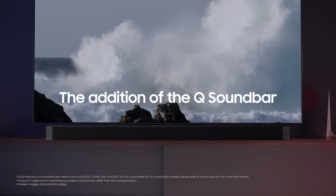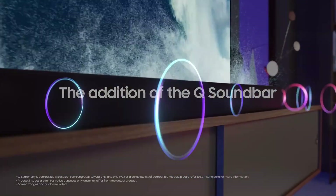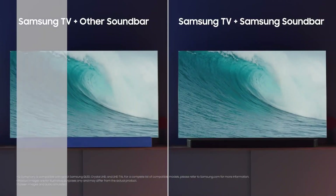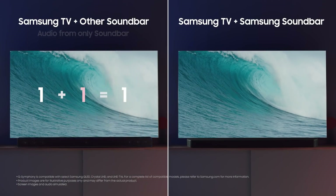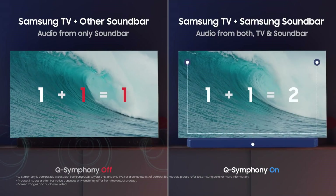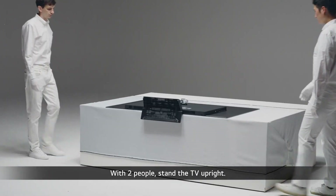We also tested the 65-inch version of this TV, and the results are valid for the 75-inch version. You can find an older model of this TV, the Samsung QN90A QLED, for cheaper — but because it's a 2021 model, it will slowly become harder to find.